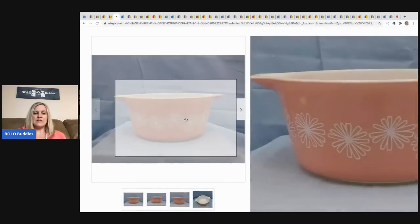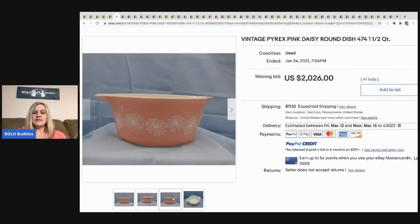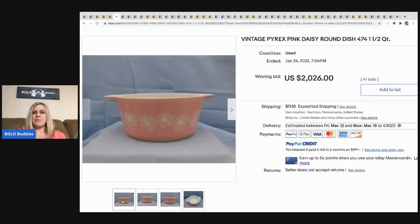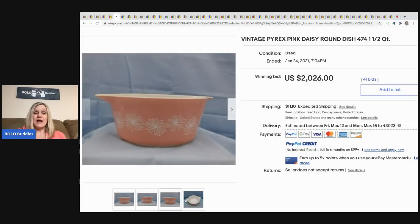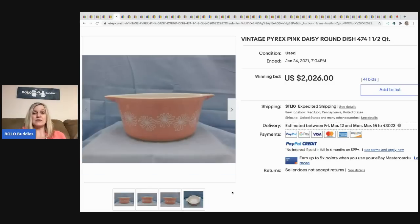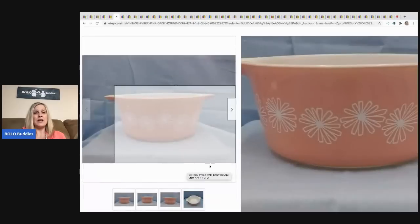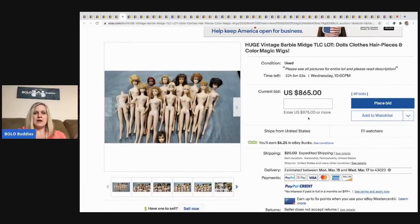The next item that sold is this Pyrex dish. I shared it in my Facebook group and got a lot of comments saying it wasn't the pattern that was special but the pattern on this particular shape of bowl. Whatever that means, it sold for $2,026 with 41 bids plus shipping. If you guys know anything about this Pyrex bowl, please put info in the comments.